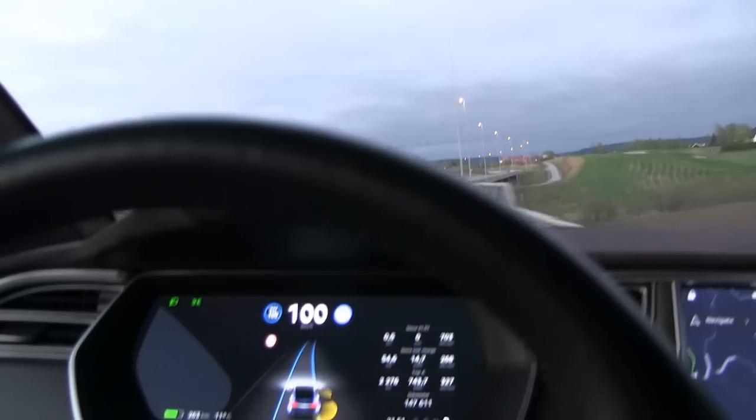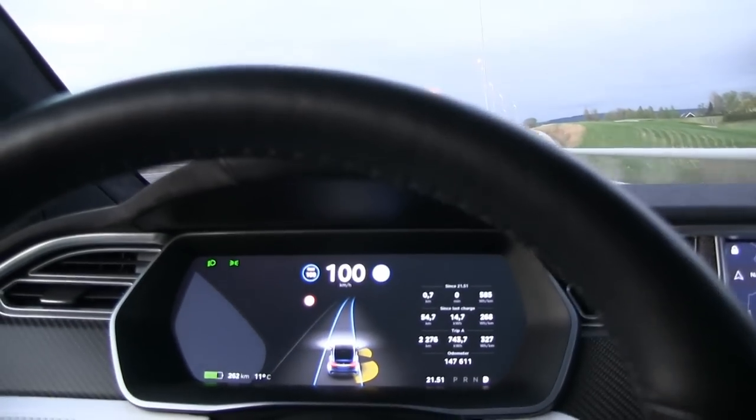I only bothered to do four rounds because I was getting very consistent results. You can see here: 219 and 220 watt-hours per kilometer. So it doesn't seem like autopilot — at least on this day — makes any difference. That makes sense because there's only a small servo that helps you control the steering wheel. That's it.